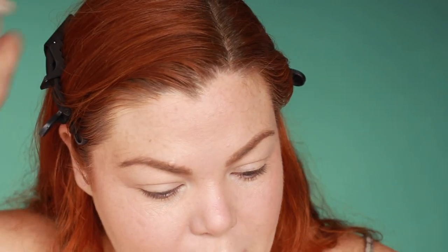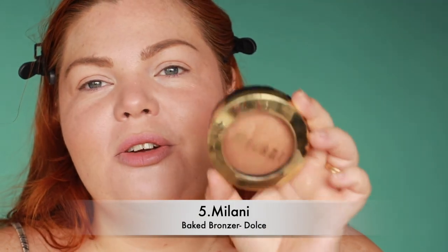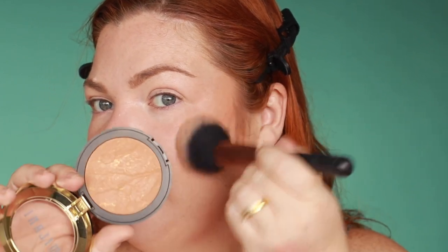Oh my god, we actually have a powder bronzer — I forgot! And then we have a powder blush. My bronzer is also new to me, but I am literally obsessed. It's the Milani baked bronzer in Dolce. Not a new product, but she's new to me and I love it. I actually think this would be a really good bronzer for me in winter time. It's so soft — I love the color of it. It's similar to the Australis cream bronzer in that it's warm, but it's a good warm for fairer skin — it's not too yellow.